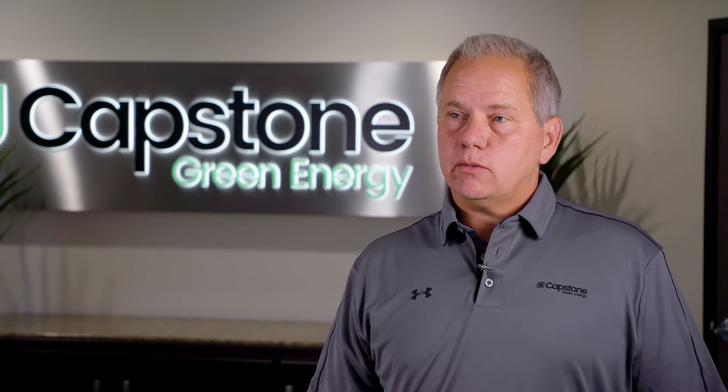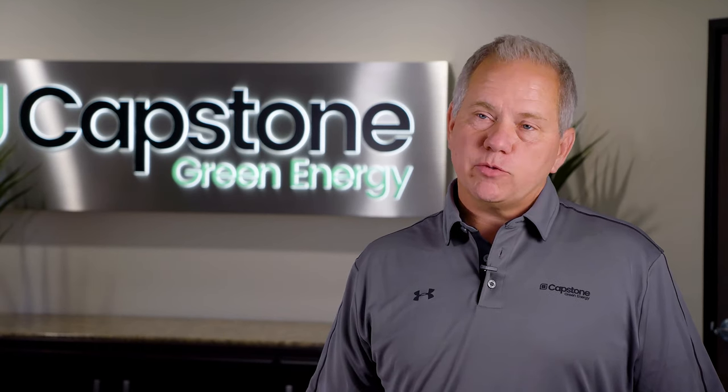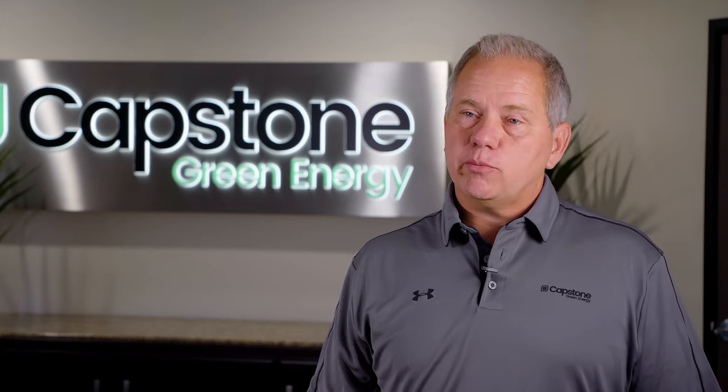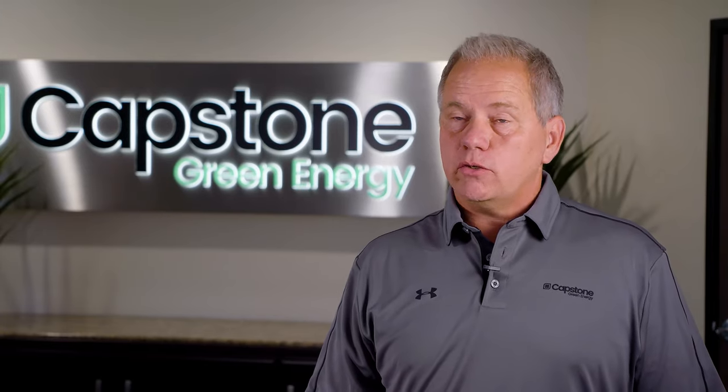The fuels that we've most worked on recently are the higher flame speed fuels. Our traditional product line has always revolved around natural gas, liquid fuels, landfill type gases, wastewater treatment plant gases — something with lower BTU content. The higher BTU content you go, the more difficult it is to burn. And so our work has been with butane, propane, and hydrogen more recently, to make sure that our product can continue to work as reliably on those fuels as well.